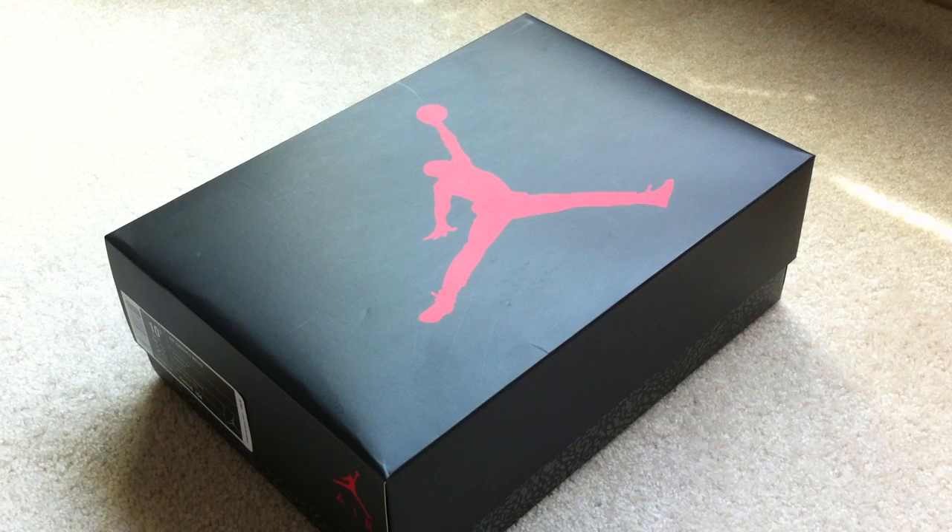Hey, what's good YouTube? It's OptimusP517. I want to do another shoe review for you guys. Today is Saturday, June 4th, 2011.